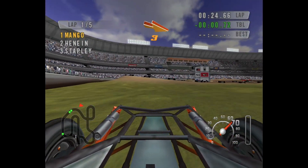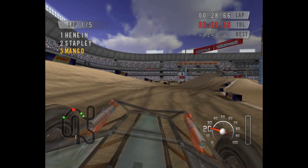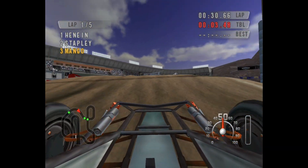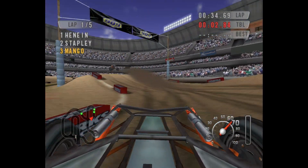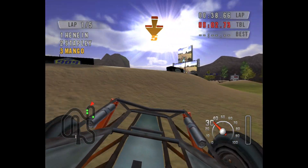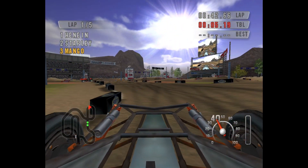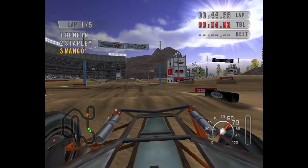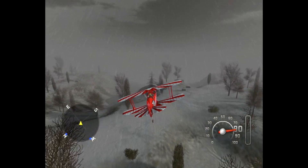I tried to showcase a few different vehicles in this video. I didn't get to all of them — I believe I left out the helicopter and maybe a buggy. But there are so many vehicles in this game. You can race different engine sizes of a motocross bike. Then there's planes, helicopters, golf carts, buggies, sand rails, trophy trucks. It's nuts. There is a lot of variety here and a lot to keep you entertained.